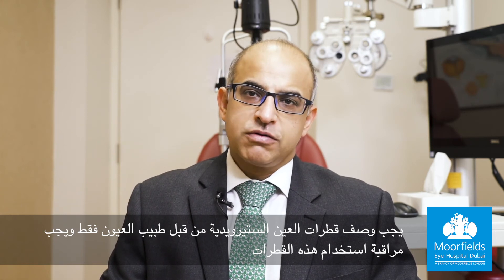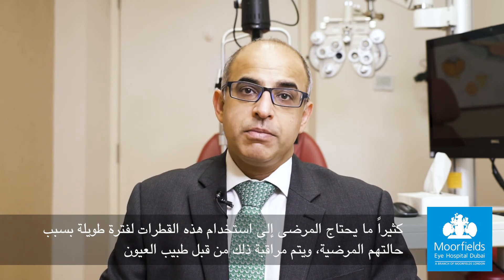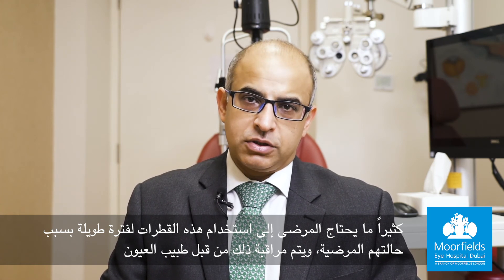The use of steroid eye drops should be monitored. Oftentimes patients do need to use these drops for a long time based on their eye condition, but that would be monitored by their eye doctor.